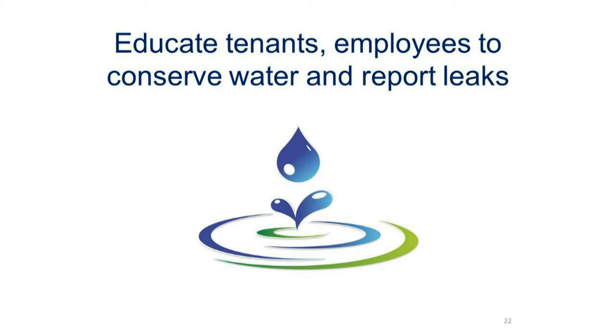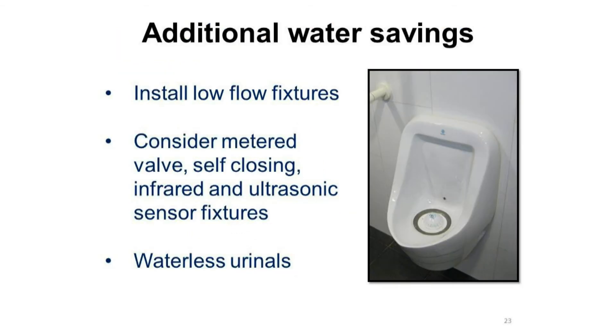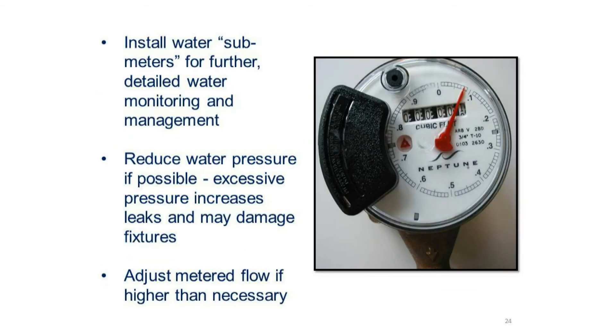Be sure to educate your tenants and your employees to conserve water and report leaks. Remember, it's good for business and good for the environment. Additional water savings may be achieved by installing low-flow fixtures. Consider metered valve, self-closing, infrared, and ultrasonic sensor fixtures. Also consider waterless urinals. Install water sub-meters for further detailed water monitoring and management. Reduce water pressure if possible — excessive pressure increases leaks and may damage fixtures.